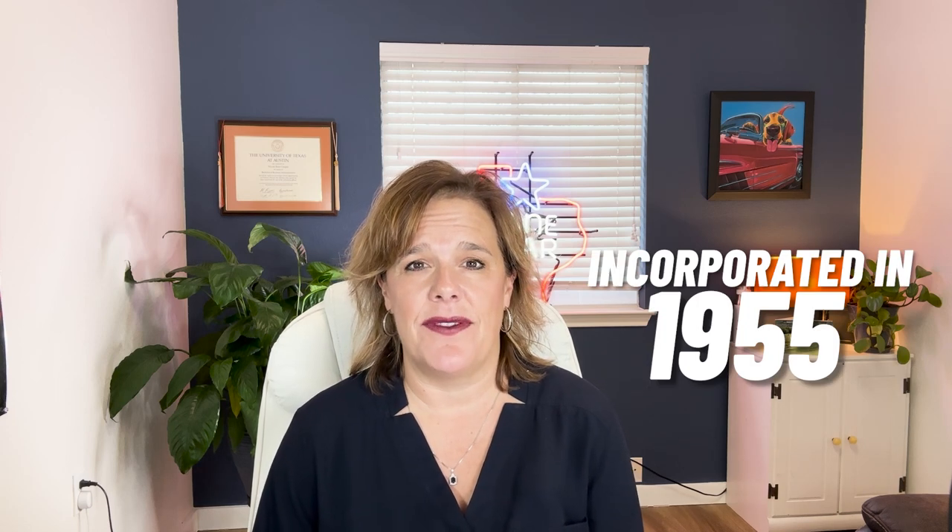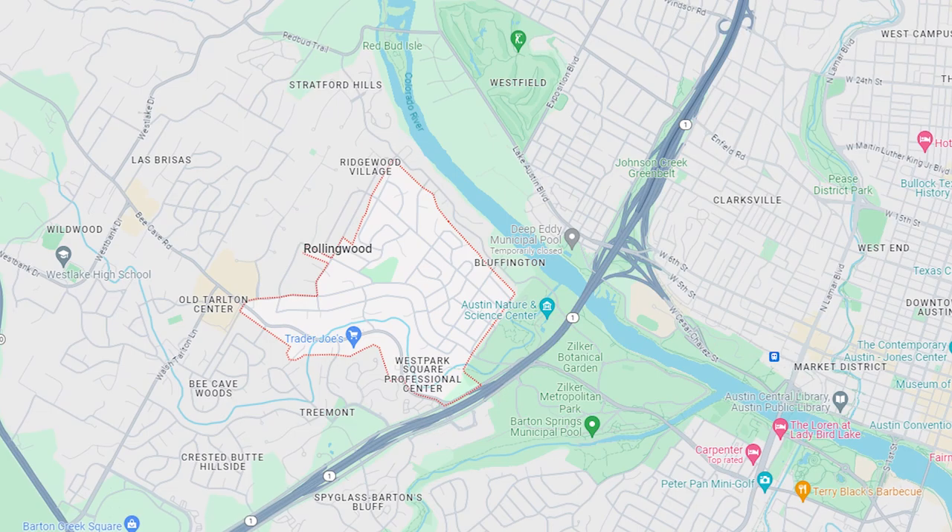Westlake Hills incorporated in 1953 and Rollingwood followed shortly after in 1955. Rollingwood takes up less than a mile of area — about 0.7 square miles — so it's very small. That way they can make their own rules to accommodate their lifestyles.